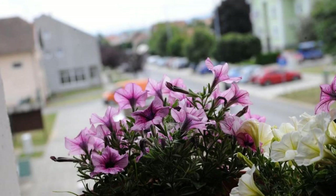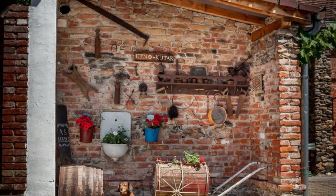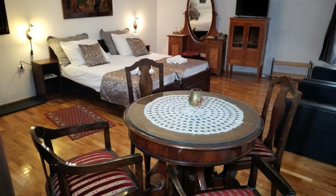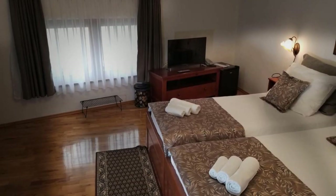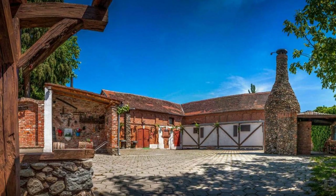Pets are not allowed in this property. There are 10 types of rooms available on Booking.com. You can book online and enjoy it. The property requires a major credit card and reserves the right to temporarily hold an amount prior to arrival. If you have already checked out from this property, please share your experience in the comment box. For booking or more details, check the description.